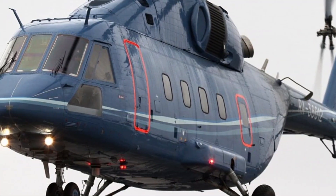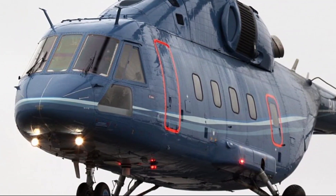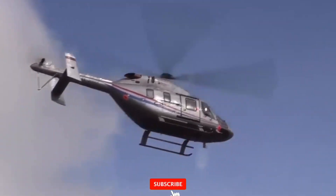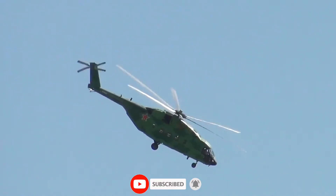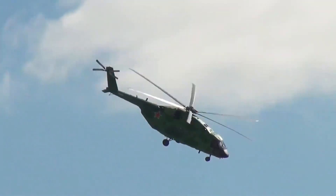If you love powerful machines and untold stories of modern warfare, subscribe now and stay tuned to Supersonic News — where the sky is never silent and history is always in motion.